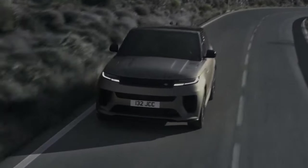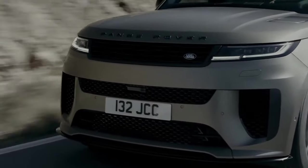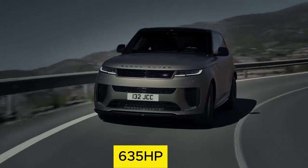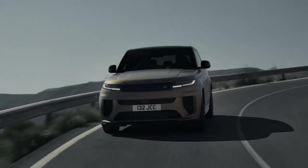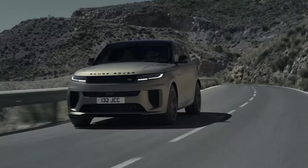In the Sport SV, the 4.4-liter twin turbocharged V8 gasoline engine is powered by an updated mild hybrid version with 635 horsepower and 553 pound-feet of torque. Thanks to the mild hybrid system, the dynamic launch mode can boost torque up to 590 pound-feet.